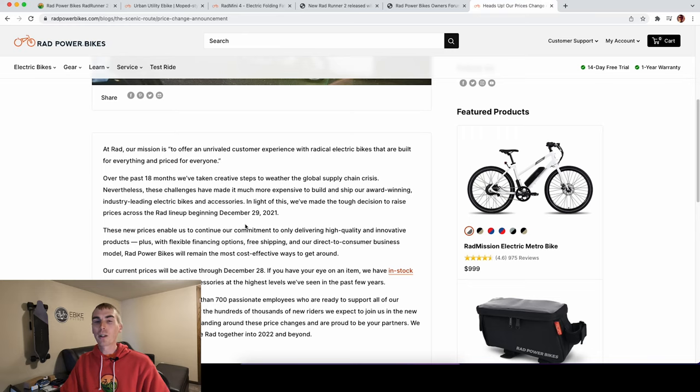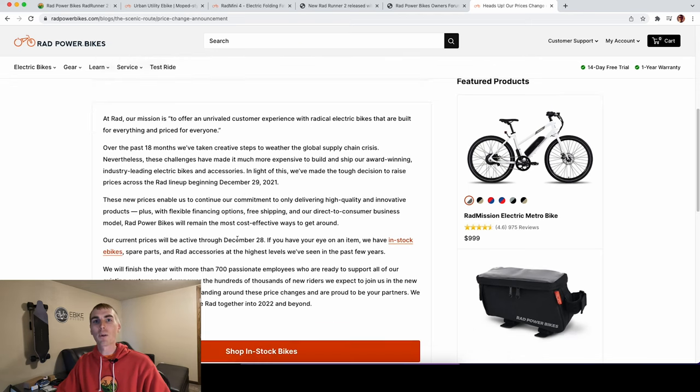It remains to be seen just how much they're going to increase prices, but given the timing of the Rad Runner 2 being announced toward the end of 2021, I'm guessing the price increase is already priced in. Perhaps it might be $200 across many of the models. I'll be doing a blog post on eBikeEscape.com sharing the increases once that is announced.